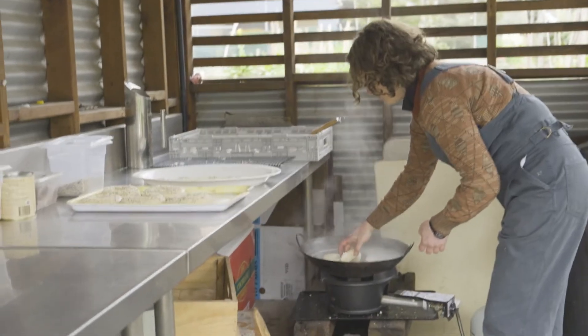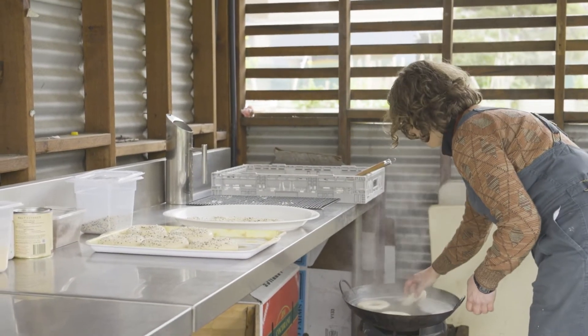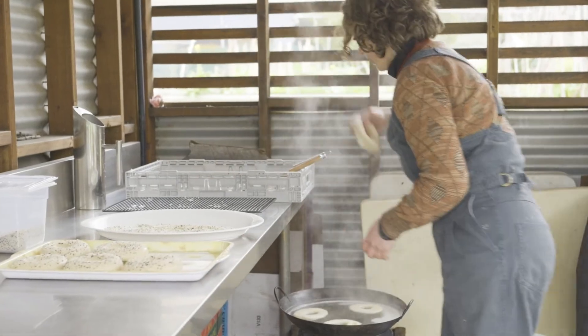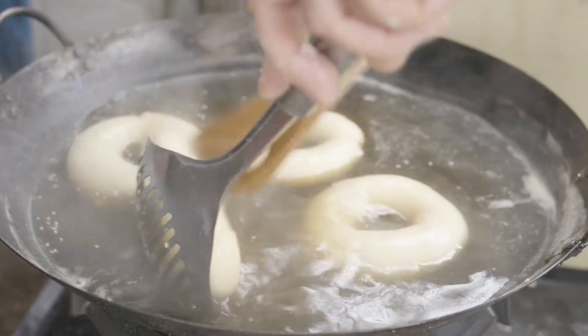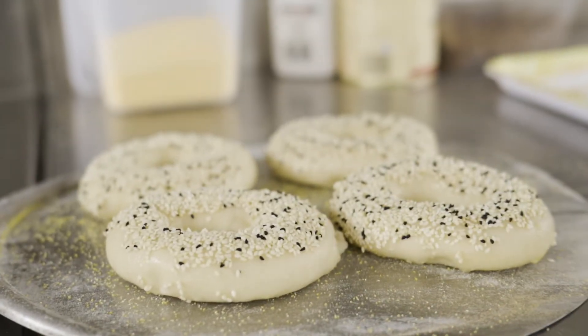I'm boiling our bagels before we bake them in a mixture of malt syrup, brown sugar and bicarb soda. This helps to give them a nice chewy texture before they get baked and get a nice crispy crust in the wood fire oven. They don't take very long — I'm going to flip them and then drain them.